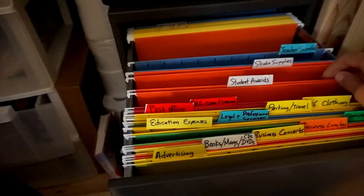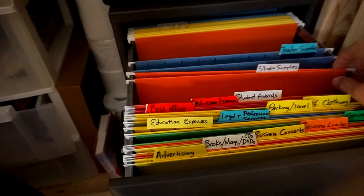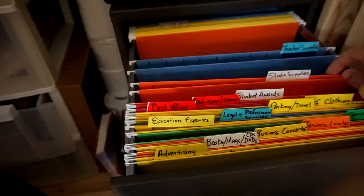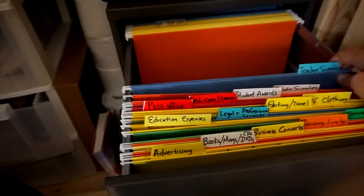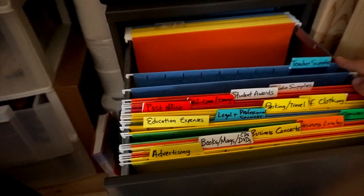I have a folder for student awards — when I have recitals, I like to give students things like roses and treats, and I can write that off. Studio supplies include my laptop, microphones, cables, instruments, anything used to make music, sound libraries, and software. Teacher supplies cover pencils, paper, sheet music, and music books.